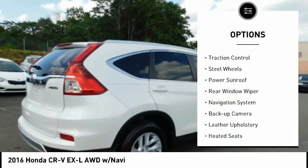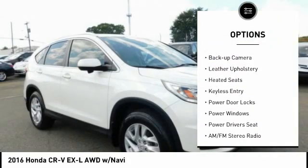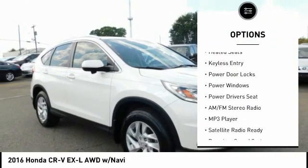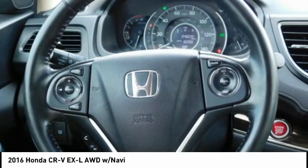Power mirrors, traction control, steel wheels, power sunroof, rear window wiper, navigation system, backup camera, leather upholstery, heated seats, keyless entry.